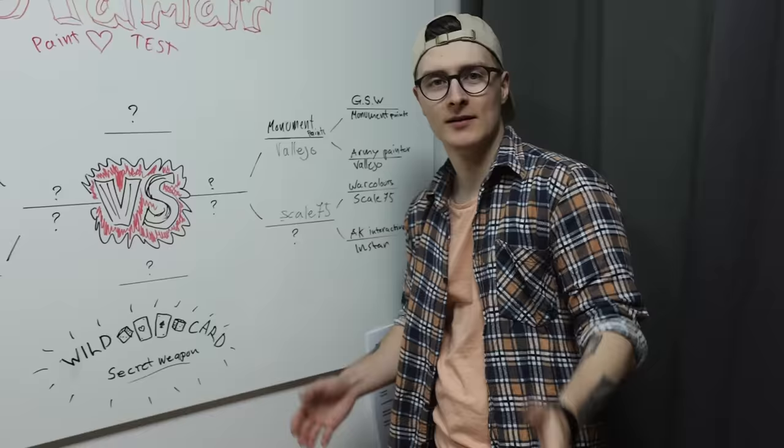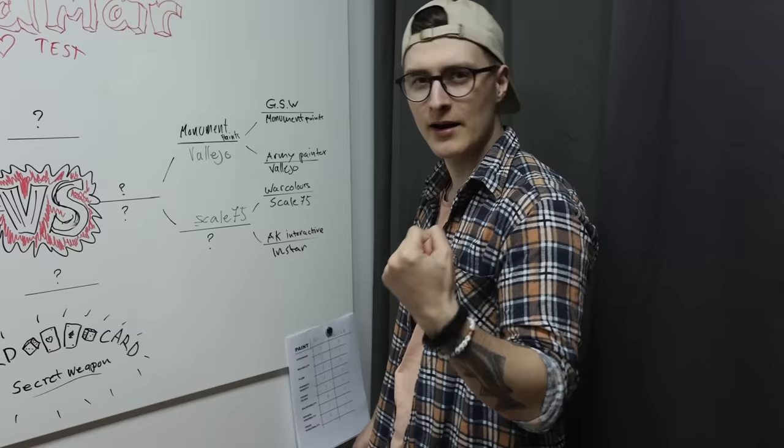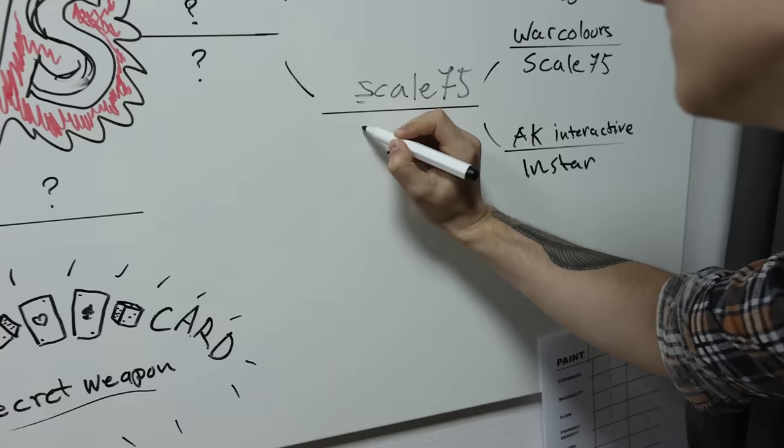So the question you've all been waiting for — was it AK Interactive or Instar? AK Interactive advances.